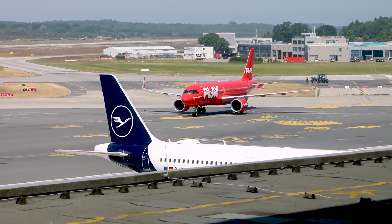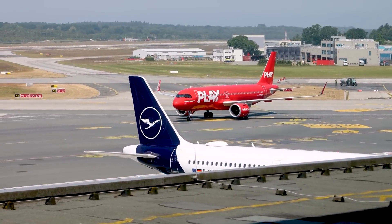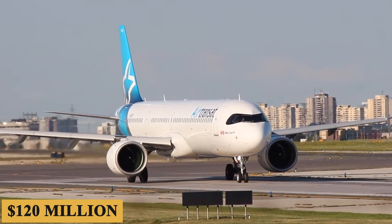And finally, the base purchase price for a new Airbus A321neo is $120 million before options.